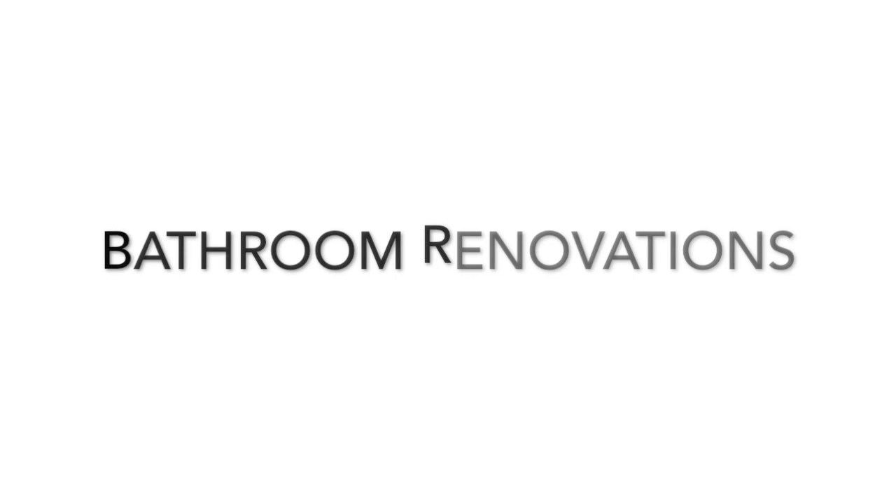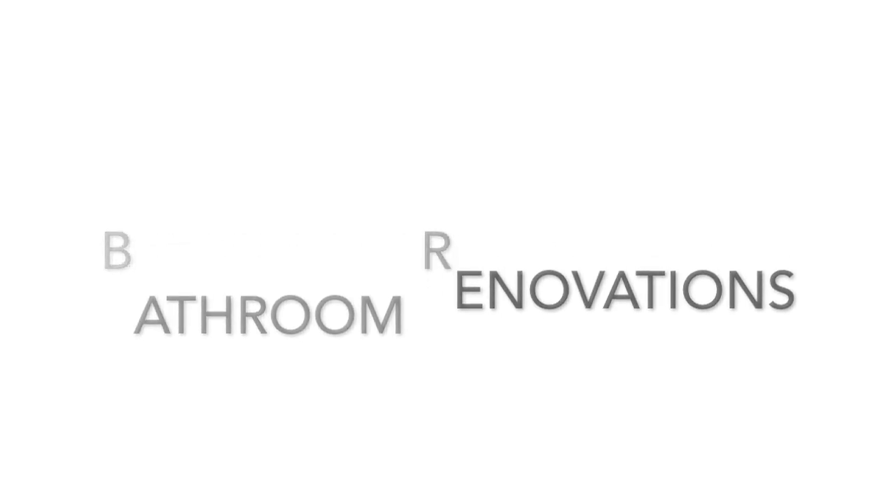Hey guys, welcome back to my channel. In the previous video I shared that I was going to be remodeling two of my aunt's bathrooms. I'll be sharing the complete process, but now I'm going to show you the before of what both of those spaces looked like. They were both covered in wallpaper and unfortunately I don't have footage of the wallpaper, but I do have footage of everything after it was stripped.